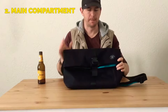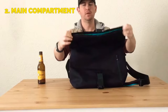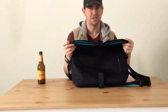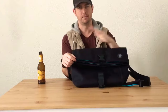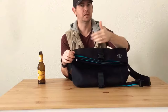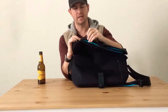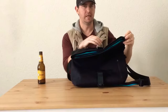Onto the main compartment — one buckle undone and there it is. One big zip across the top. To be honest, I don't use the zip very much day to day; I just fold it over and do the buckle. But it's good to know the zip is there too if you need more security. It's a really big, chunky YKK zip, so no issues with the hardware there.